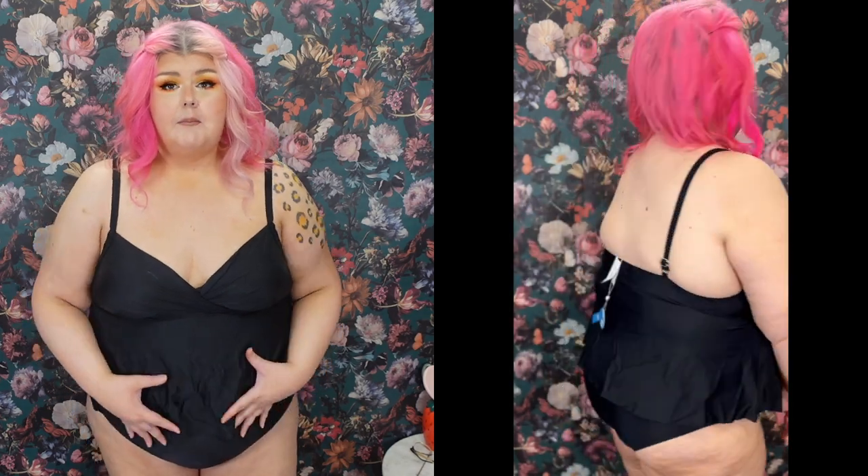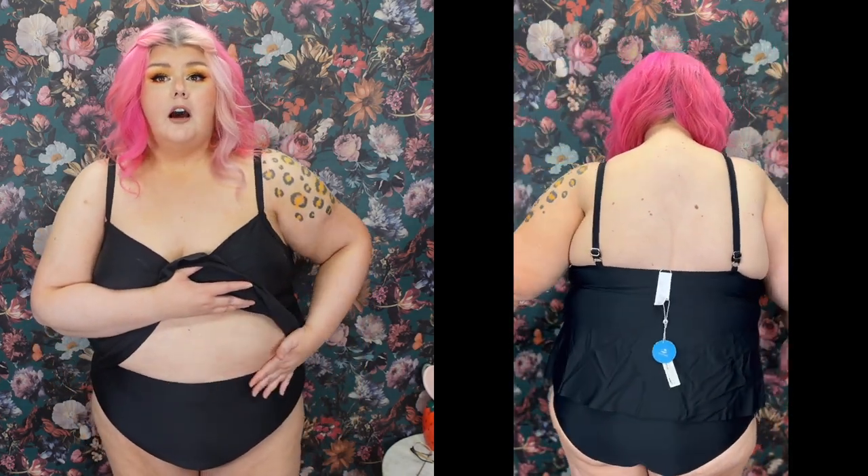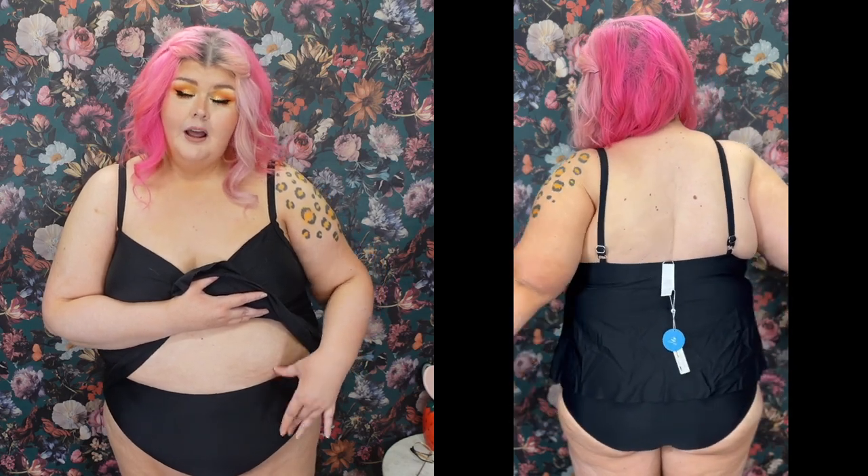A lot of you guys know I have PMDD, which makes this area of my body just swell, so a lot of swimsuits will not go above my little roll right here. I cannot believe the front coverage on this, and the booty coverage. Normally I will put some bottoms on backwards — that's a little trick if you've got a lower belly that's a little bit bigger. I'd rather have my belly covered than my booty; I'd rather have a little cheek out than a side roll.